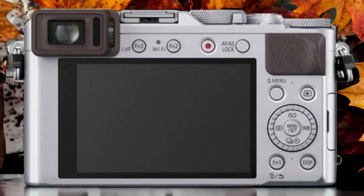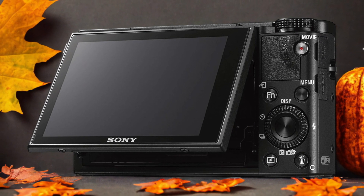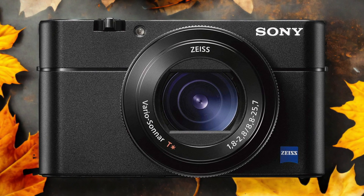The Sony RX100V and the Panasonic LX100 are two digital cameras that were officially introduced respectively on the 6th of October 2016 and the 15th of September 2014. Let's take a look at how their specs compare to each other.